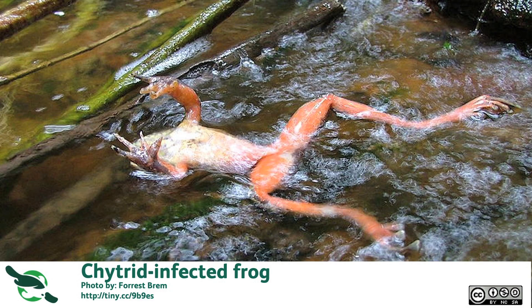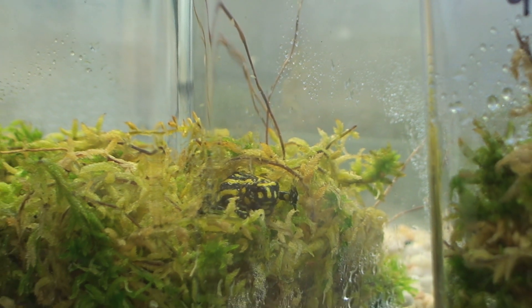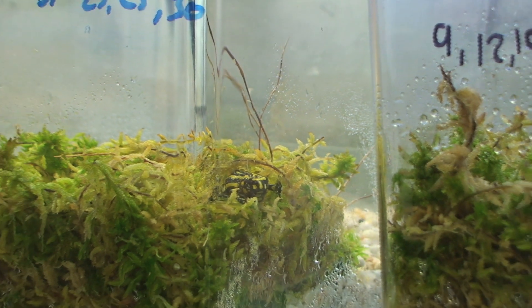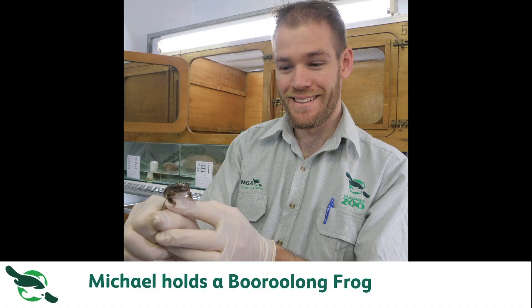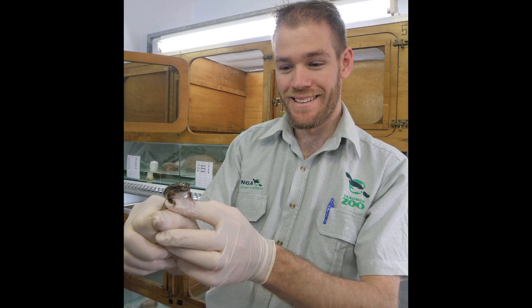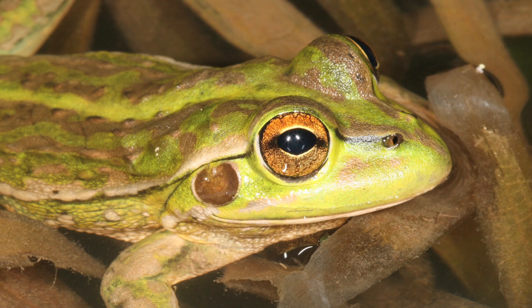Chytrid fungus is a pathogen that's really affecting the corroboree frogs — it's a waterborne fungus that attacks the skin of the frogs. In Australia, we've lost 6 to 7 species that we know of so far due to chytrid fungus, including a couple of other frogs that we're working with here at Taronga Zoo, including the burrowing frog and the yellow-spotted bell frog, which also rapidly declined due to the chytrid fungus.